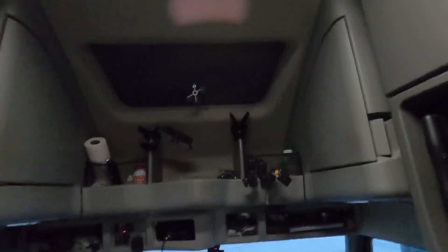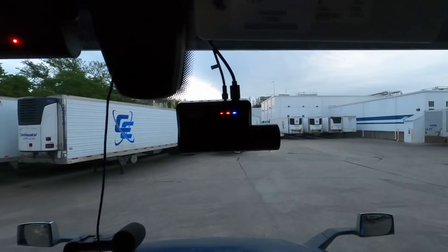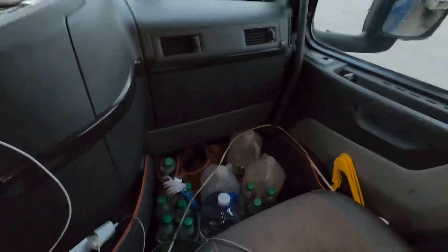Let's see, I got up there my Viofo dash cam set up, all my water and soda down there. Over here is some more junk. This is my DriveReach signal amplifier for the cell phone.